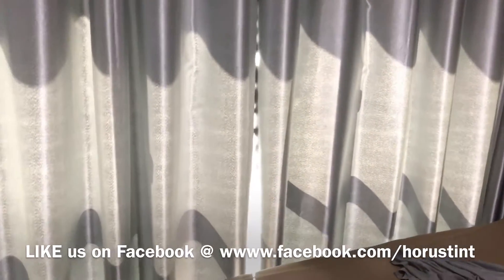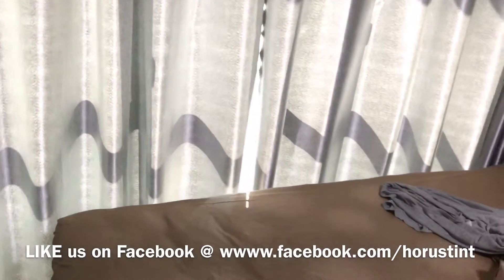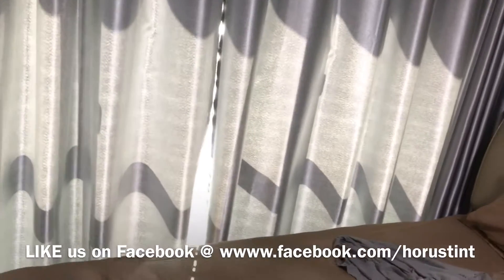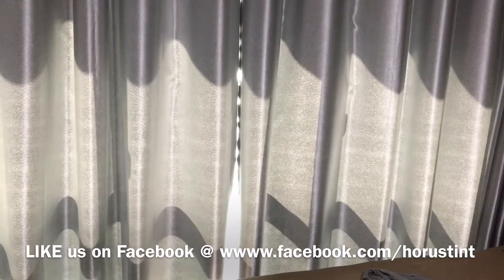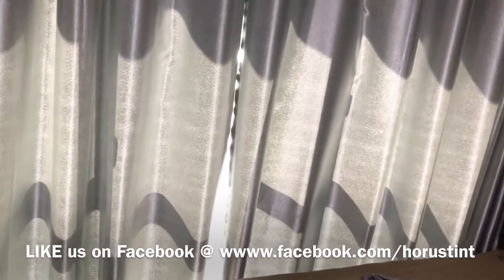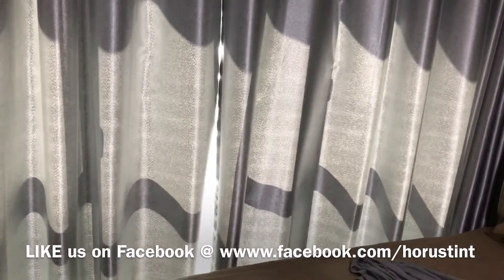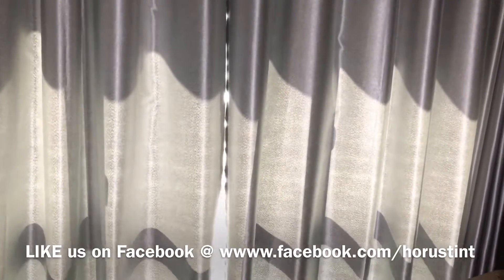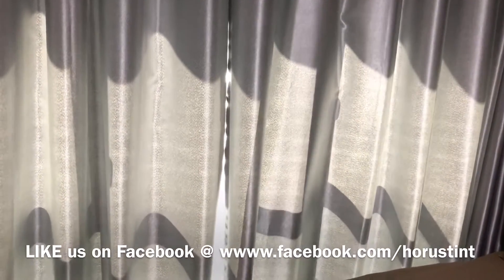If you're looking to install window tint, do check us out on Facebook and look at our positive reviews, services, and the different window tint options we have. We are the only ones with the photochromic — or so-called transitional — series in the market, which is the latest nano technology.